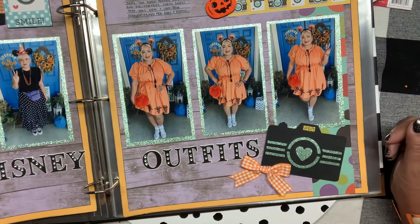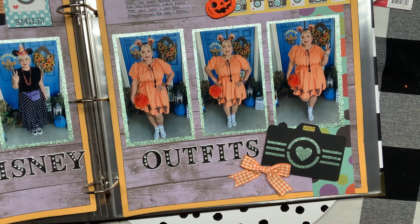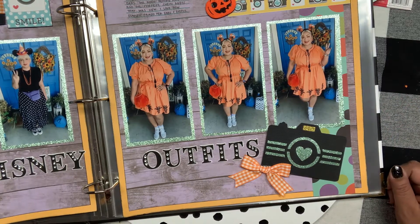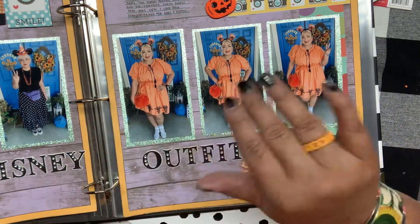Thank you so much for watching! Who loves Disneyland? Who loves Halloween? Who loves Disneyland at Halloween time? That's your girl, Vickiville. I'll be sharing a lot more projects as I work on them. Have a fabulous day — I love you! Keep it crafty — Vickiville loves you, bye!